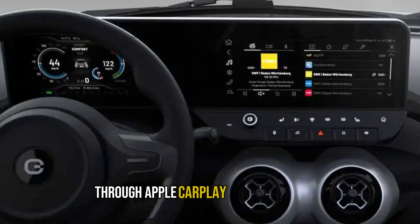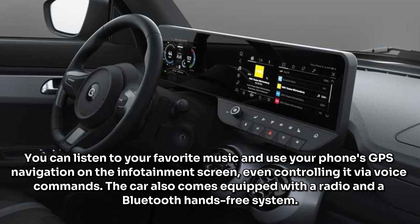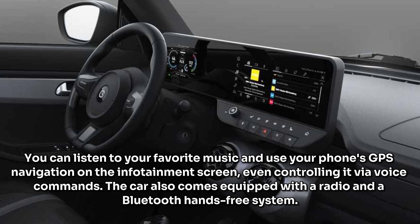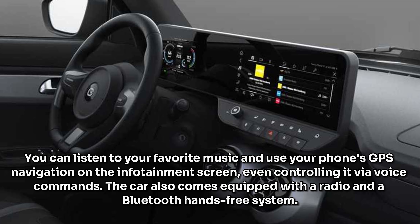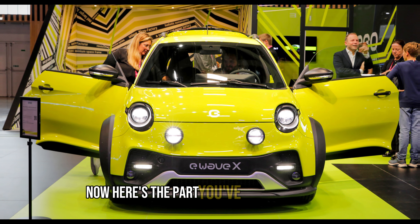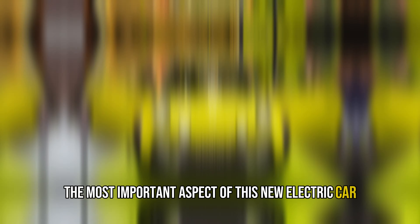The touchscreen infotainment system provides easy access to all your smartphone services and data through Apple CarPlay and Android Auto. You can listen to your favorite music and use your phone's GPS navigation on the infotainment screen, even controlling it via voice commands. The car also comes equipped with a radio and a Bluetooth hands-free system.